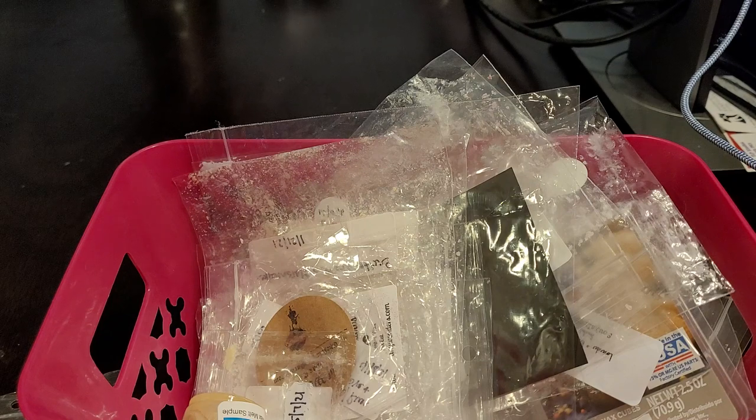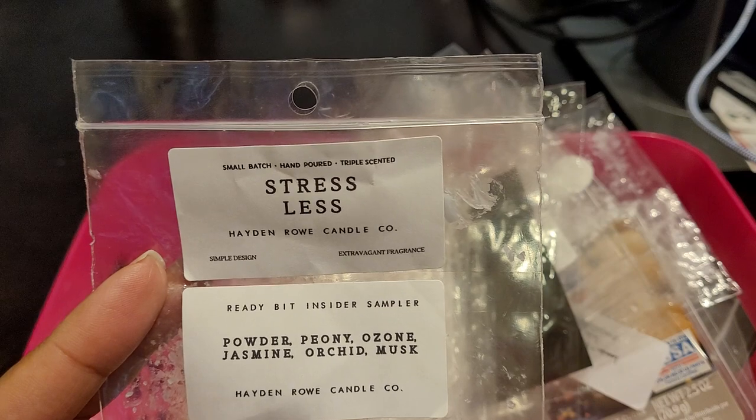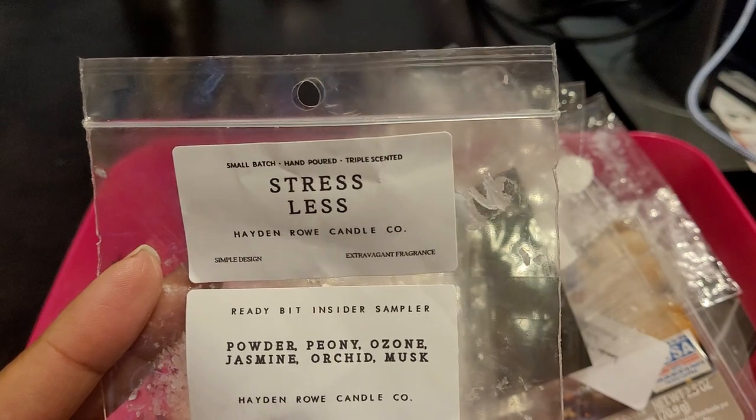I definitely get that powdery note which is very soft and pretty. I definitely enjoyed this one. I had this one going in the bathroom and the throw was about seven or eight out of ten. The throw was really nice and this is something that I would purchase again because I did enjoy it.